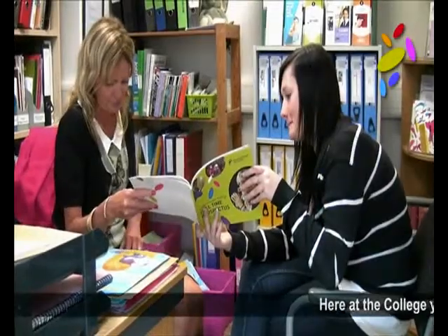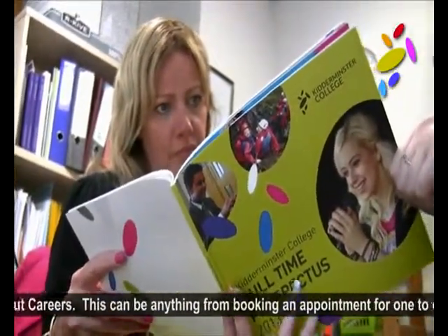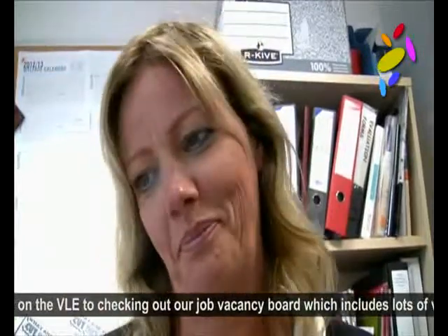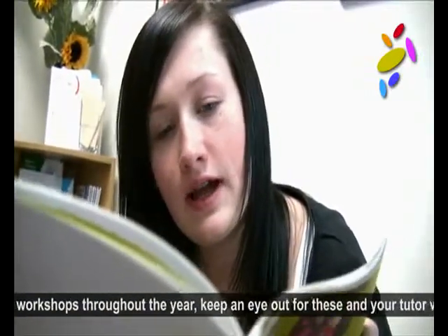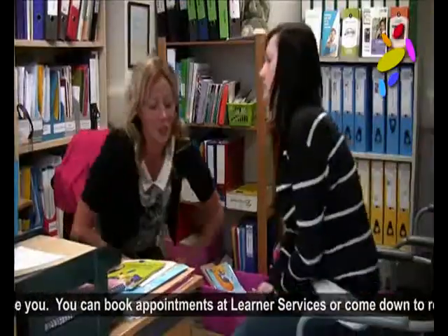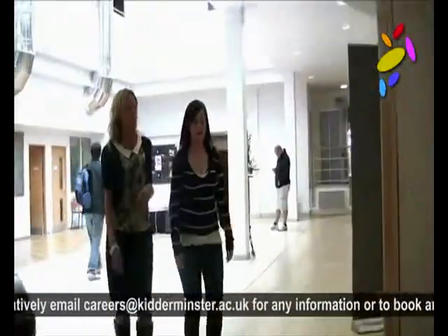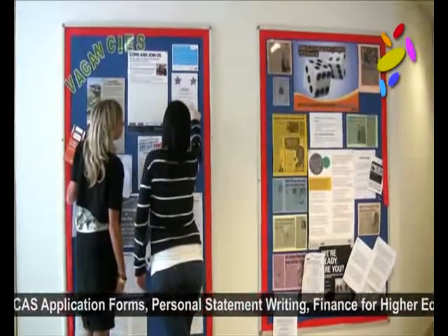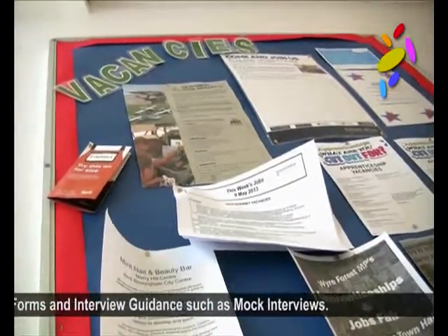Here at the college, you can find lots of information about careers. This is anything from booking an appointment for one-to-one guidance, accessing resources on the VLE, to checking out our job vacancy board, which includes lots of voluntary job information. We offer workshops throughout the year – keep an eye out for these and your tutor will be able to advise you. You can book appointments at learner services or come down to room 046 on the ground floor. Alternatively, email careers at kidderminster.ac.uk for any information or to book an appointment. We can help with UCAS application forms, personal statement writing, finance for higher education, job hunting, application forms, and interview guidance such as mock interviews. It is up to you to take advantage of these resources to help you with your journey.